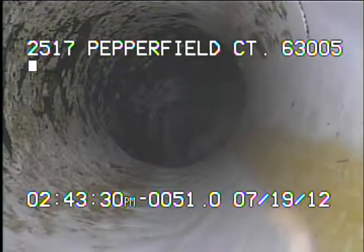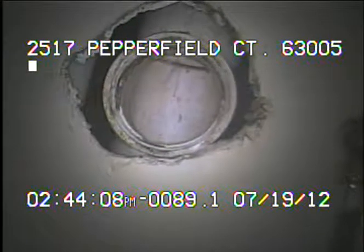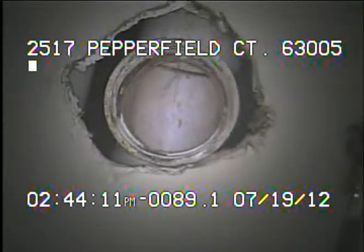Right here we just entered the 4-inch that comes underneath the house. Now back out of the line. This concludes the videotaping of this sewer.